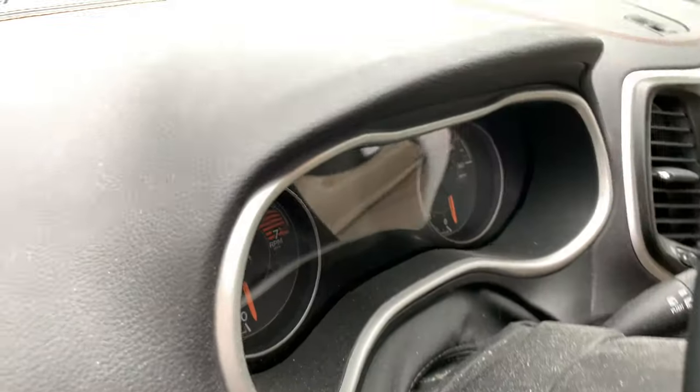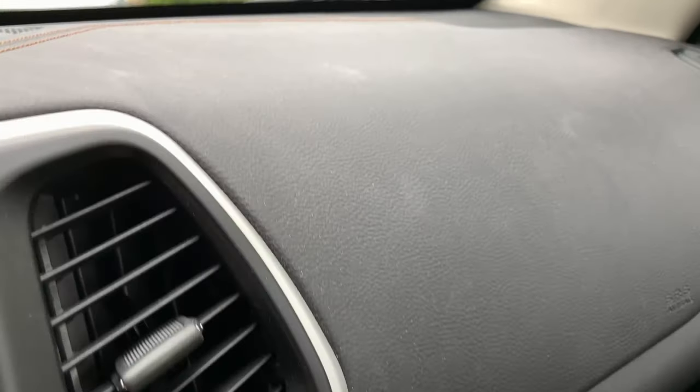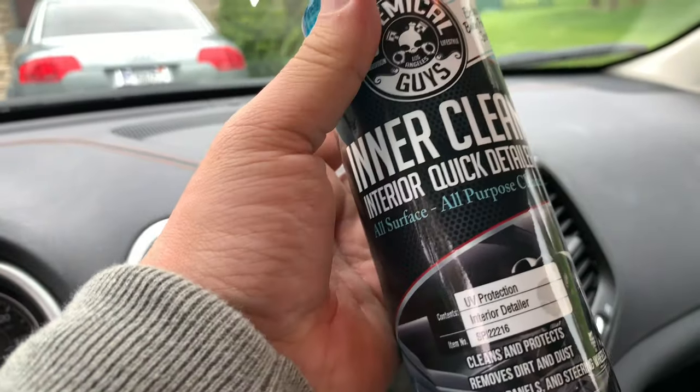Even down here you can see grody gross, even on the screen and the dashboard — just gross. This is what happens from clothing, food particles, but a lot of it comes from discharge from the epidermal layer of your own skin. Gross! So let's see how this Chemical Guys cleaner does.